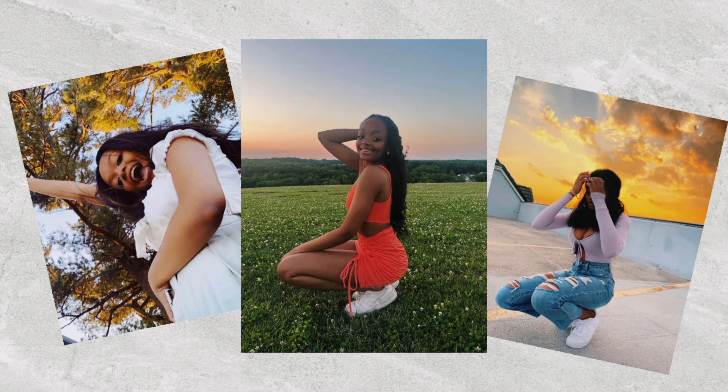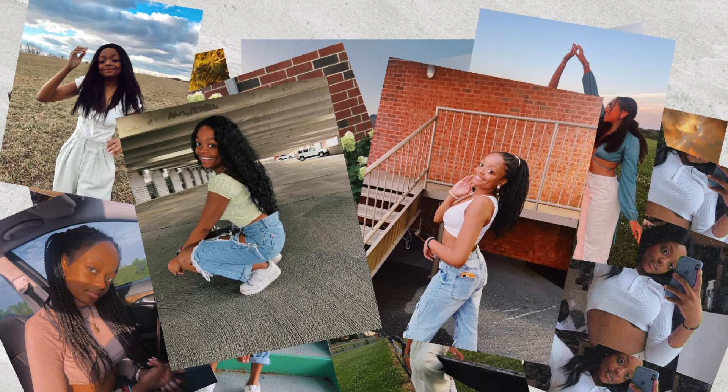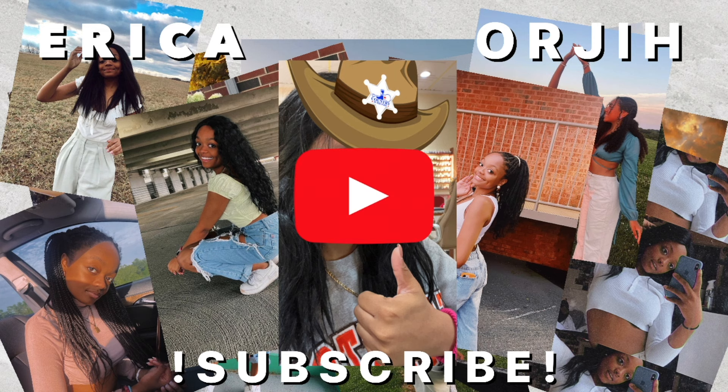Hey guys, what's up? It's me again. I'm back today with another video for you guys. Today is going to be the very highly requested, long-awaited room tour.